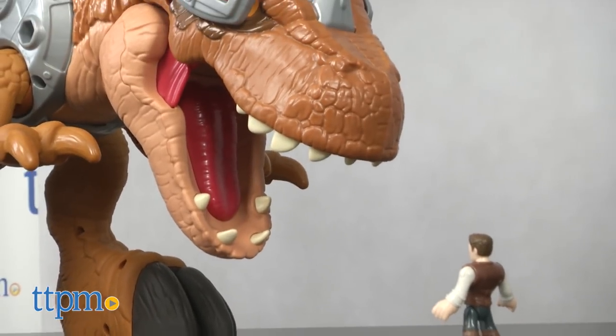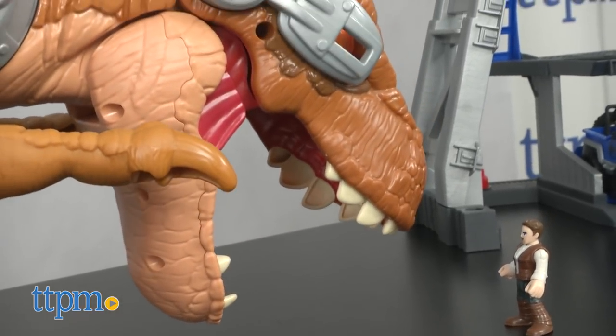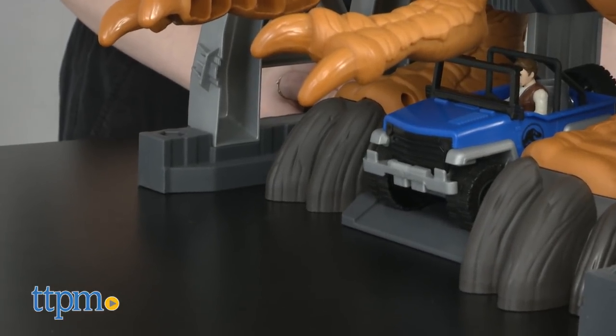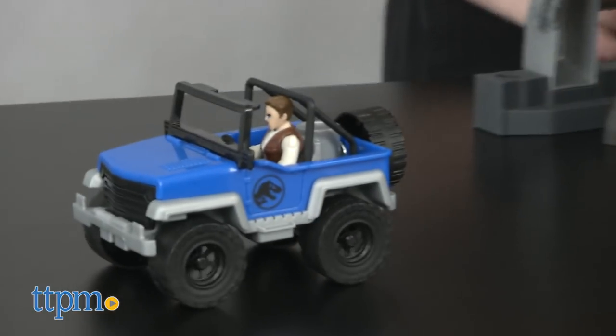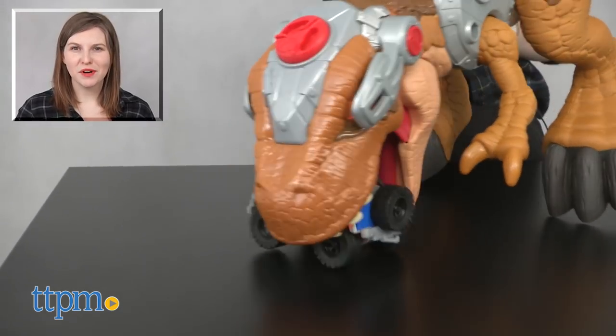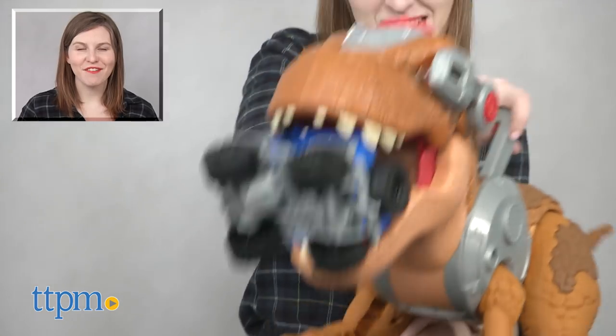It does still require three AA batteries to operate its lights and sounds, and those are not included. The Imaginext Jurassic World Jurassic Rex is from Fisher-Price and it's for ages 3 and up. For more on where to buy and current prices, find us at TTPM and subscribe to our YouTube channel for more great reviews every day.